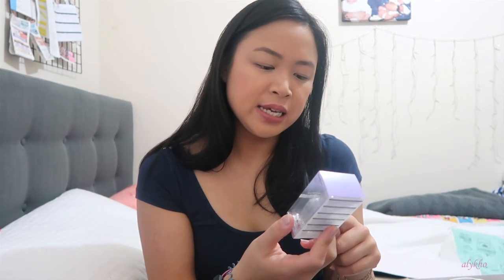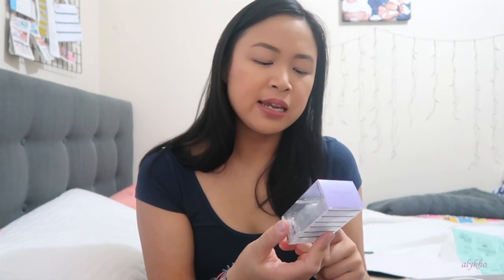I also got the Essie Treat Love and Color — it's a nail strengthener for normal to dry brittle nails. I haven't had fake nails on for a while mainly because my dermatitis around my nail area got really bad, so I've removed my acrylics to let the skin heal. I've had three nails break after using this though, so I don't know how good it is. I got it at 40% off so I didn't pay full price — it's okay.